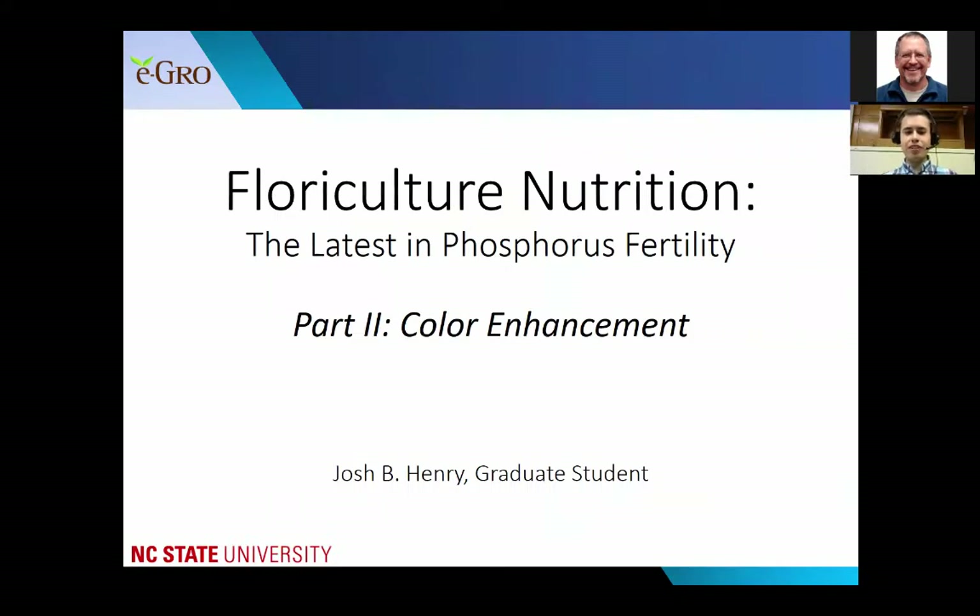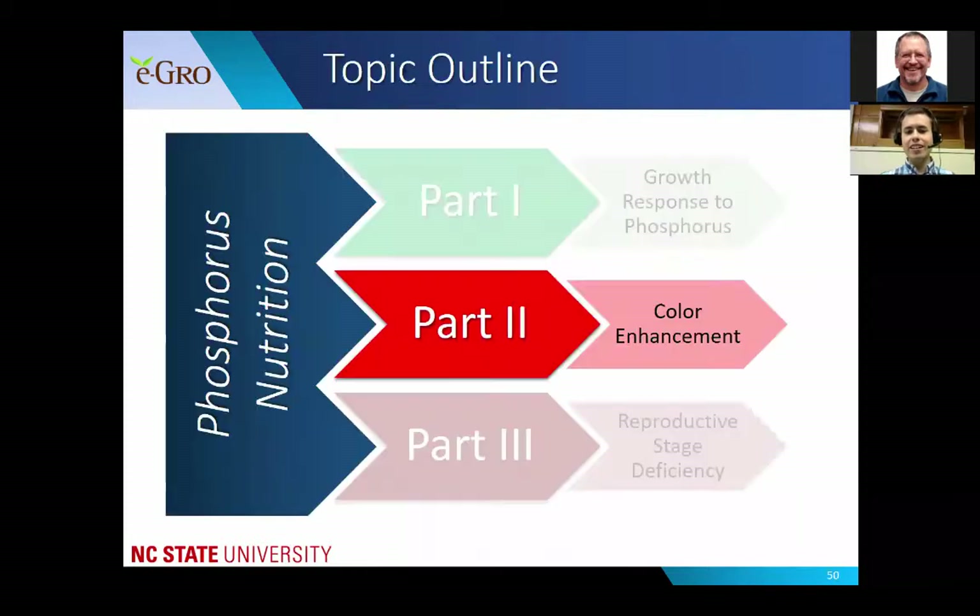Moving on to part two of floriculture nutrition - the latest in phosphorus fertility. This is part of a three-part series. In part two, we'll talk about color enhancement using low phosphorus to enhance the coloration of red and purple leaf plants.